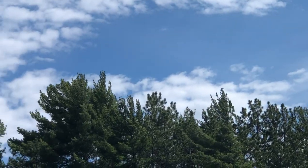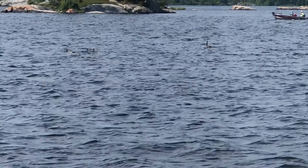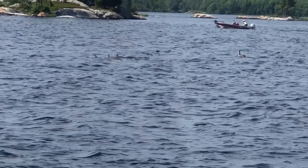Thank you for watching. I hope you enjoyed this video. Comment your thoughts on Voyageurs down below, subscribe for more content, and I'll see you next time.